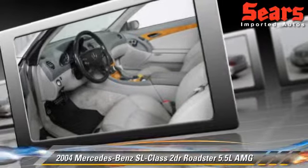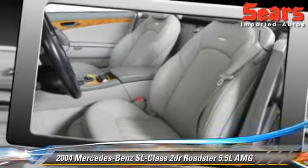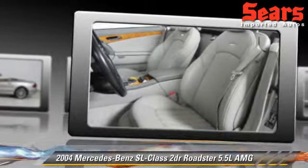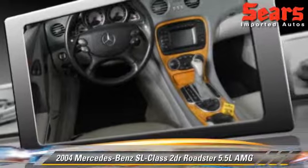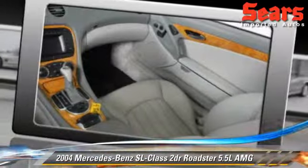Safety features include fog lights, traction control, and ABS. Comfort and convenience features include navigation system, heated seats, and Bose premium sound.